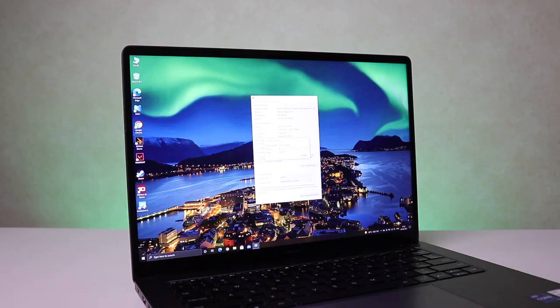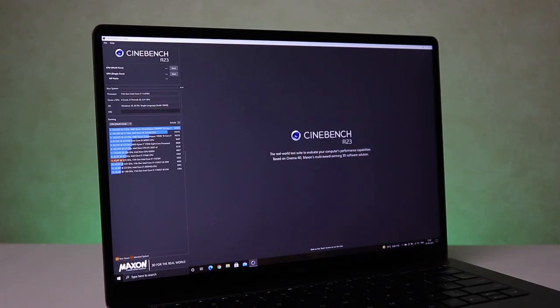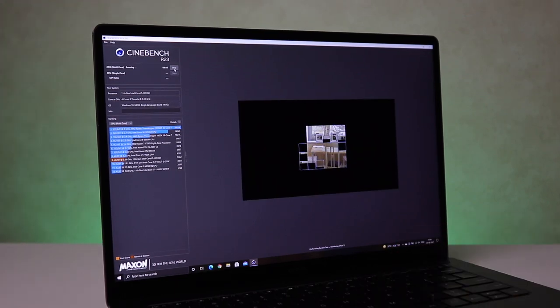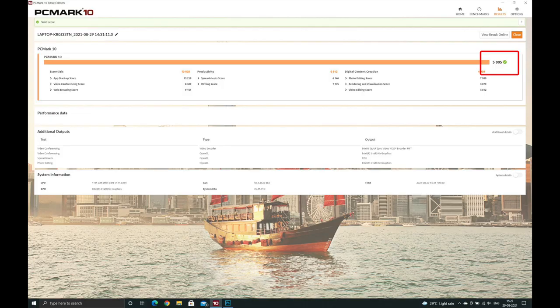Starting with Geekbench 5 — we get a single-core score of 1579 and a multi-core score of 5056. Here's Cinebench R23 — we get a single-core score of 1510 and a multi-core score of 5564. And PCMark 10 — we get a total score of 5005. Pretty solid scores, I'd say.